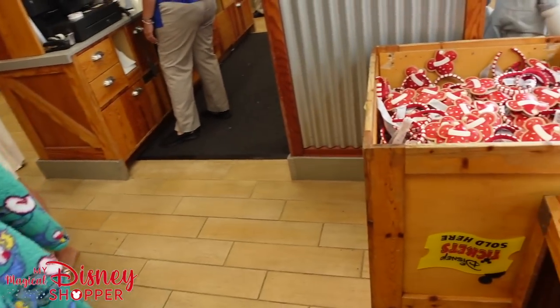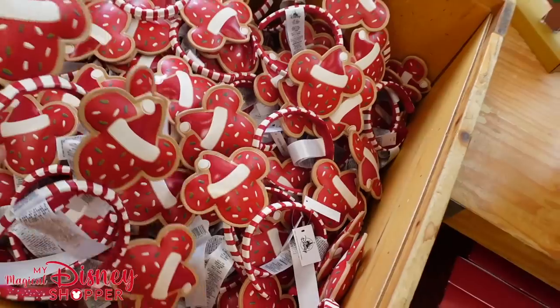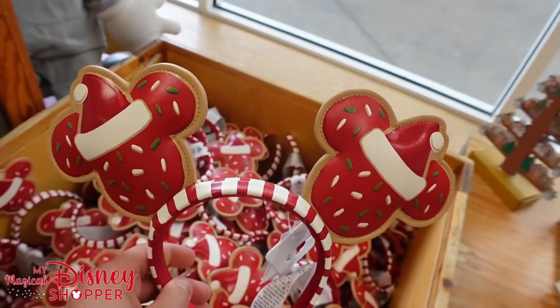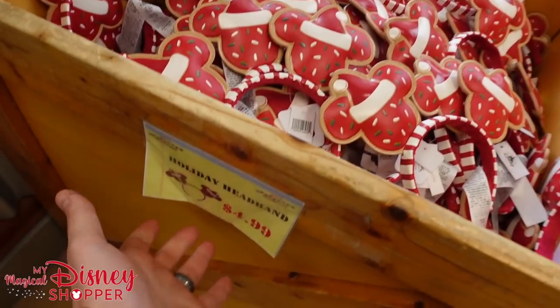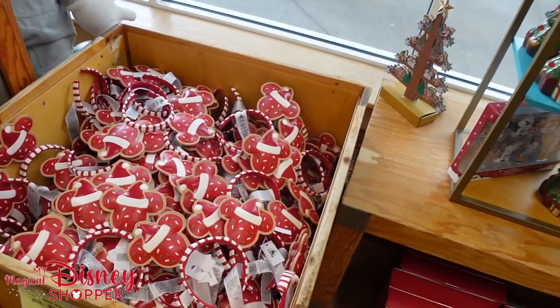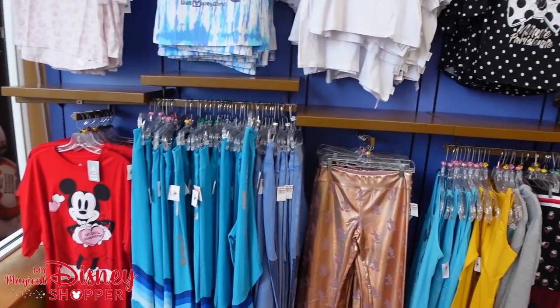One thing we didn't show off earlier: the cookie headbands are now $4.99 — that is a phenomenal deal. These were $30! So that's probably one of the best deals here at the Character Warehouse. Take note of that. They have lots of those if you're looking for Christmas ears.